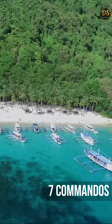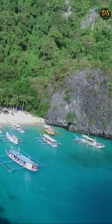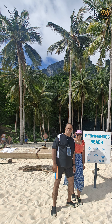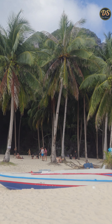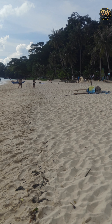Our final destination was Seven Commandos Beach, famous for its stunning views and vibrant atmosphere. The beach is lined with palm trees and has clear water, making it a picture-perfect destination. You can spend time swimming, sunbathing, or enjoying a cool drink from a local vendor. The beach is perfect for both relaxation and adventure.